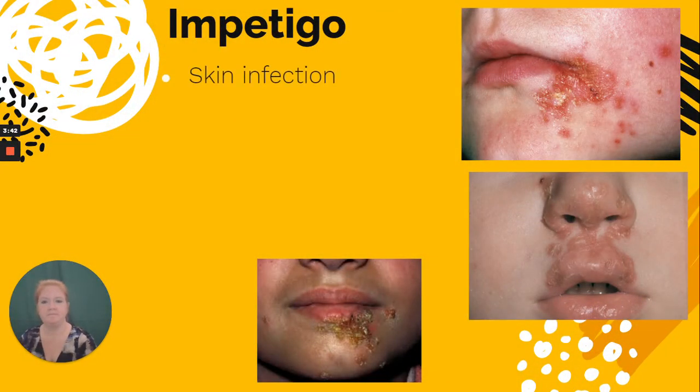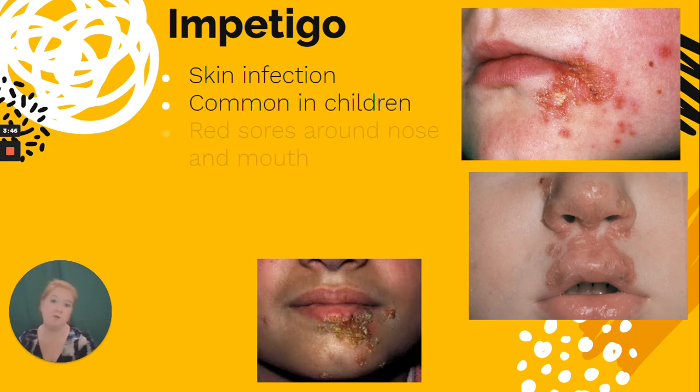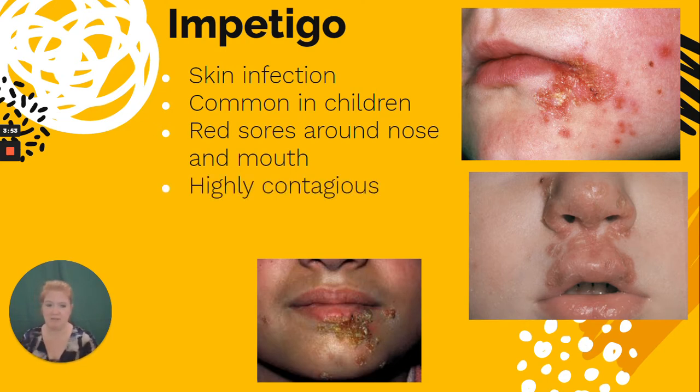Impetigo is a skin infection common in children. It results in red sores around the nose and mouth that can develop a scaly appearance. It is highly contagious, and the treatment is antibiotics since it is a bacterial infection.